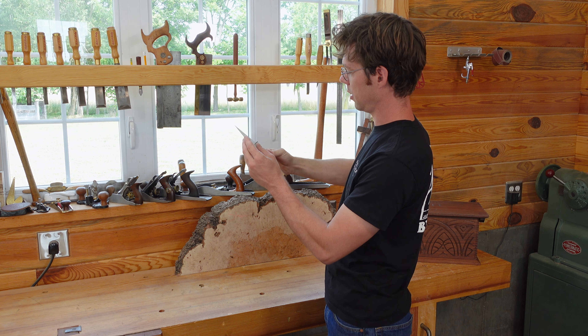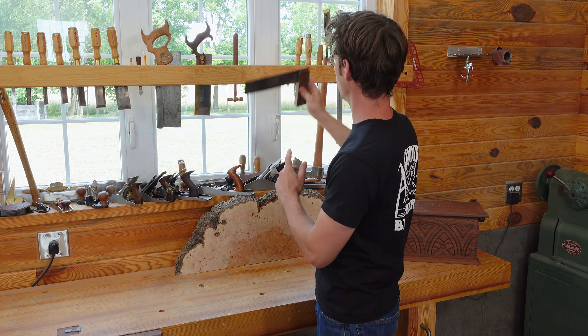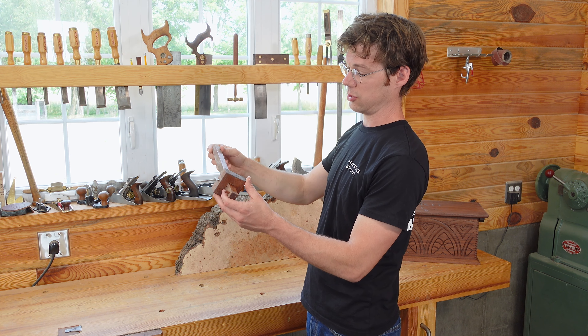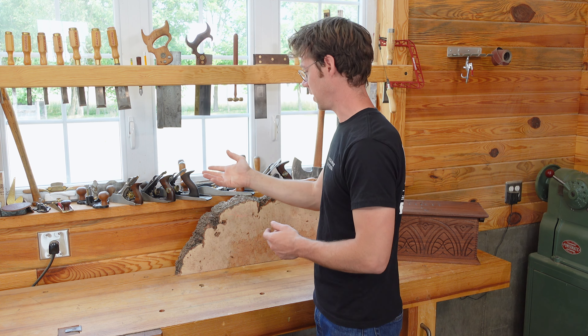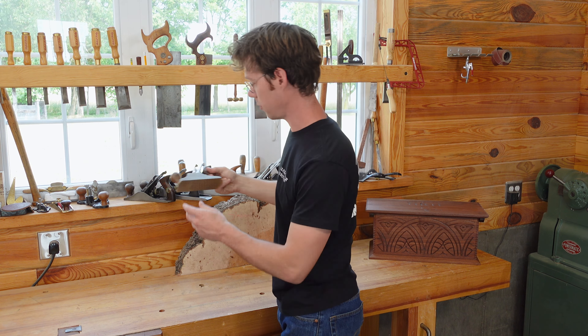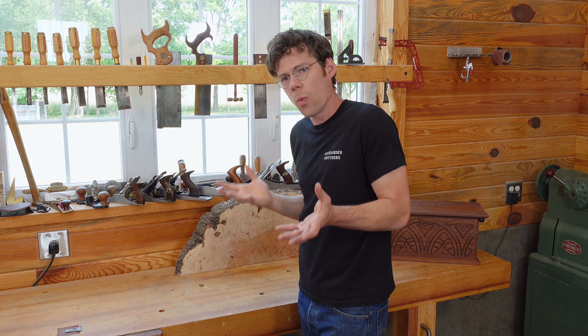Here's an old tri-square — probably an old Marples that I bought when I was 10 years old. Here's a marking gauge that I made in 2006, so however old I was then, I'm 32 now, you do the math. Here are hand planes made in the 1920s, and here's a hand plane made two years ago by Lee Nielsen. So what's the difference?